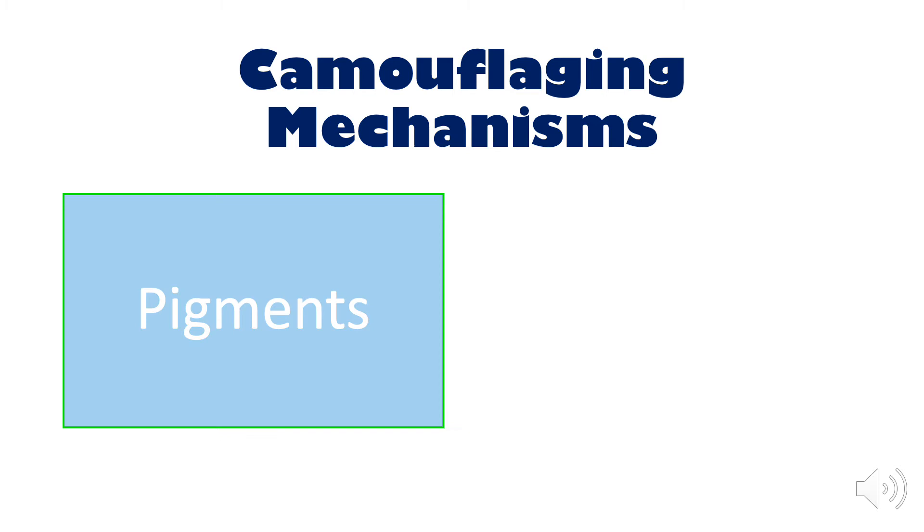Camouflage is achieved via two mechanisms: pigments and physical structures. Some species have microscopic physical features. These structures act like a prism — they reflect light, producing a color that is different from their own.